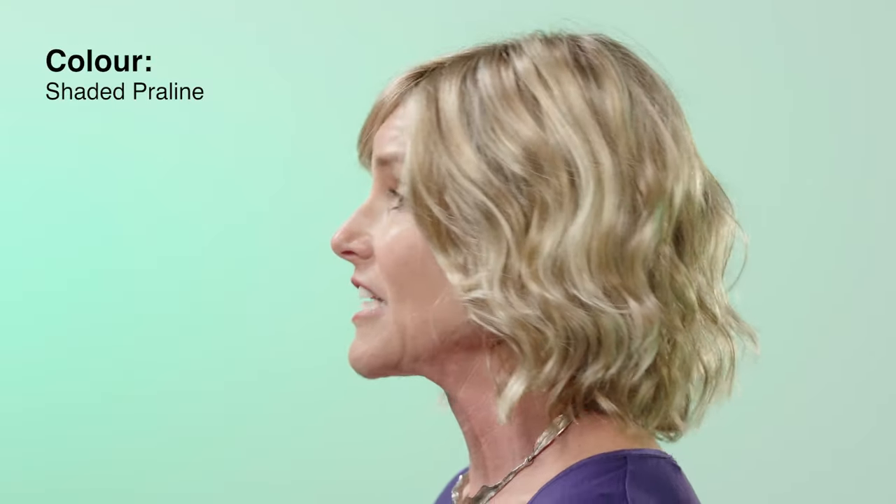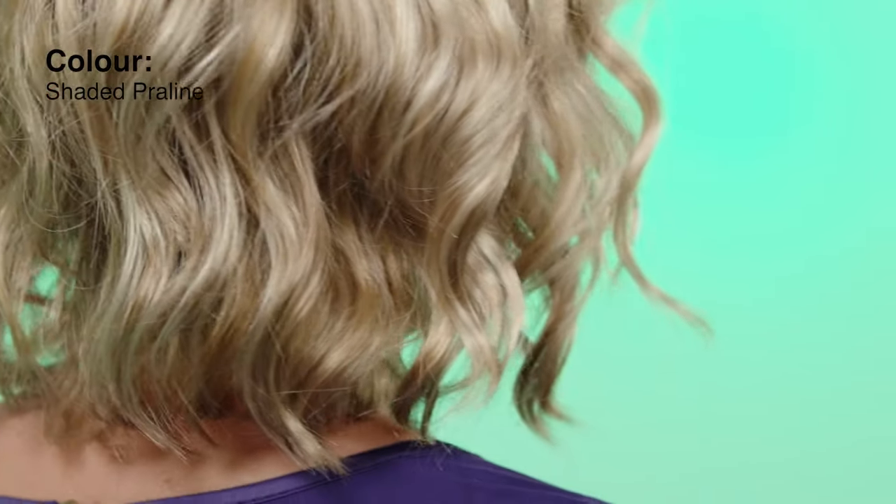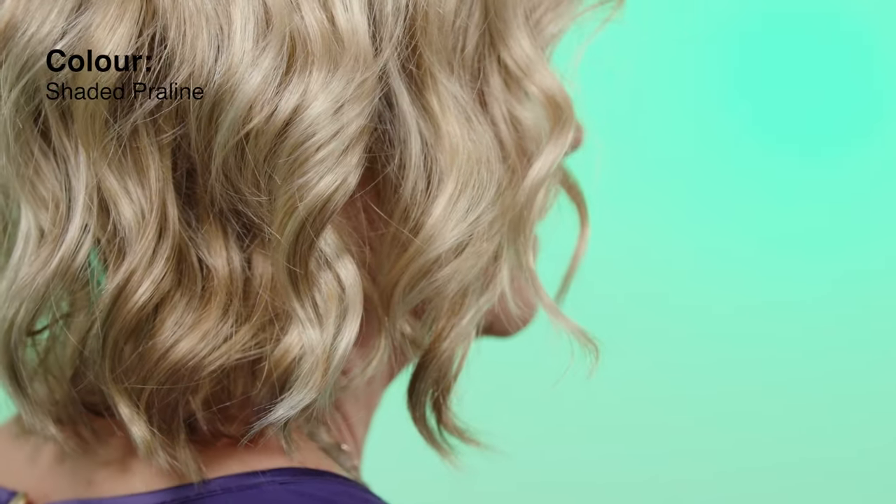I'm wearing the very gorgeous Shaded Praline, which is a light golden blonde cleverly highlighted with pale blonde and medium browns. I love the January as it's natural looking, comfortable to wear and makes me feel like a million dollars.